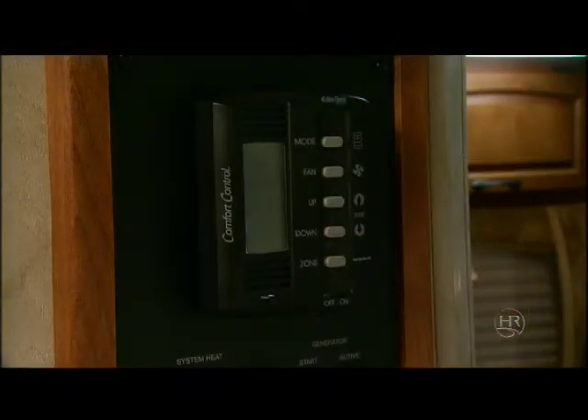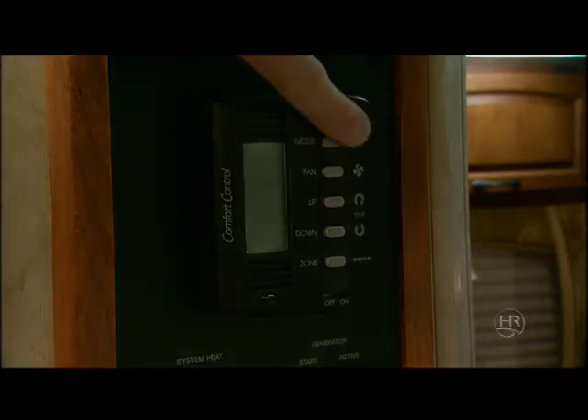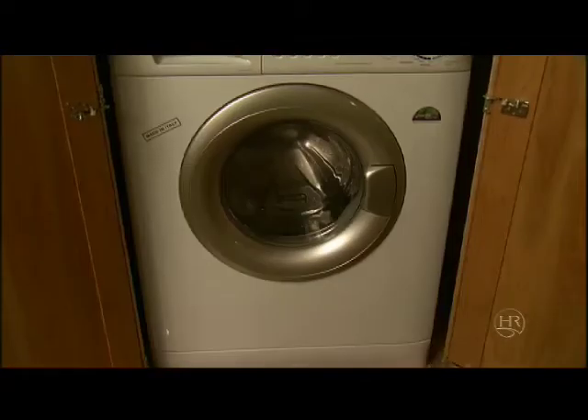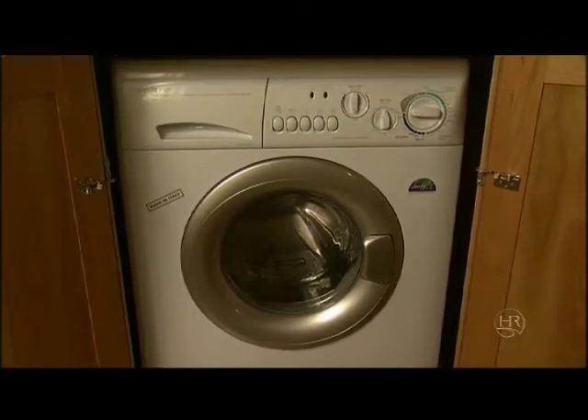You'll enjoy the cozy comfort provided by the electronic climate control system's powerful air conditioner and furnace. This system is also available with an optional heat pump. The vented combination washer dryer is a popular option.